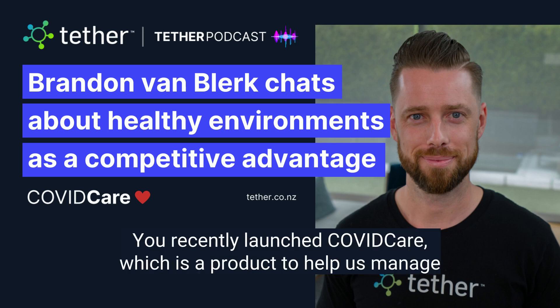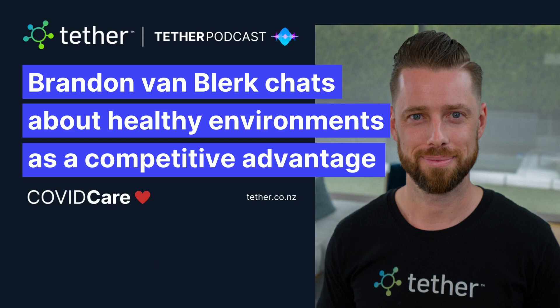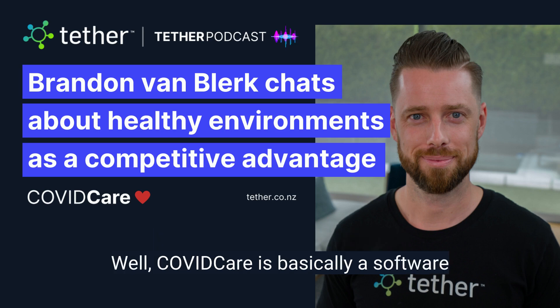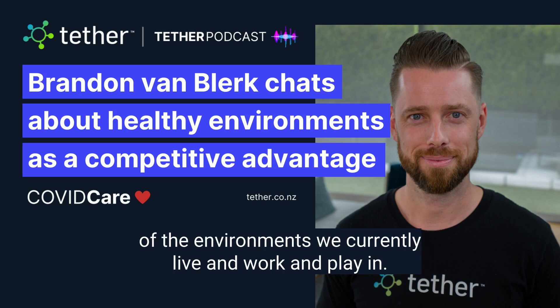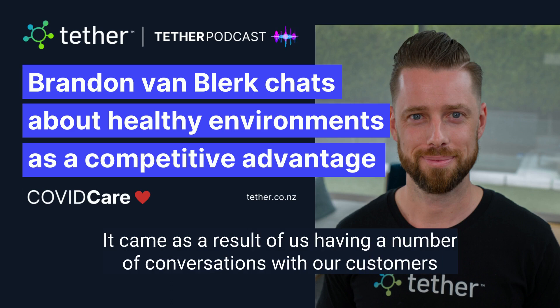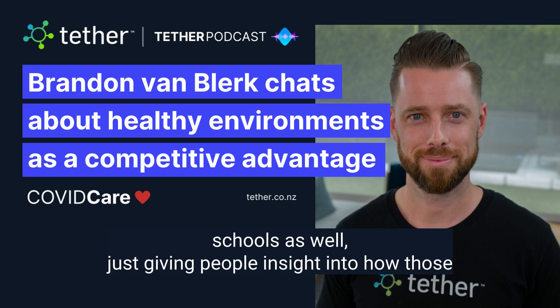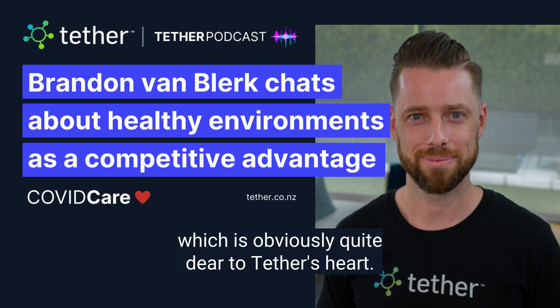Hi, Colin. Good to see you. Brandon, you recently launched COVID Care, which is a product to help us manage COVID transmission in the built environment. Do you want to tell us a little bit about what is COVID Care? Well, COVID Care is basically a software product that Tether created to try and reduce the fear that we have of the environments we currently live and work and play in. It came as a result of us having a number of conversations with our customers who were frustrated by the impact that COVID had on their business and their schools as well, just giving people insight into how those environments were performing from a health and an environmental quality perspective, which is obviously quite dear to Tether's heart.